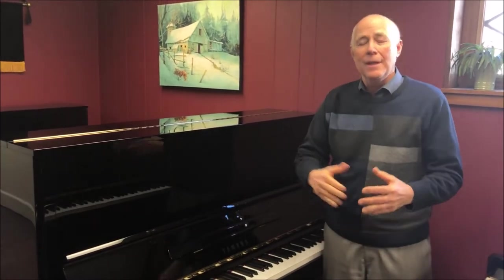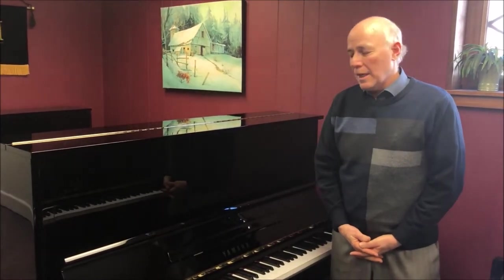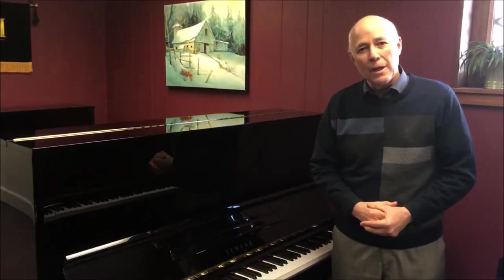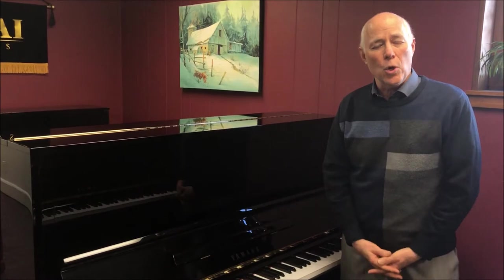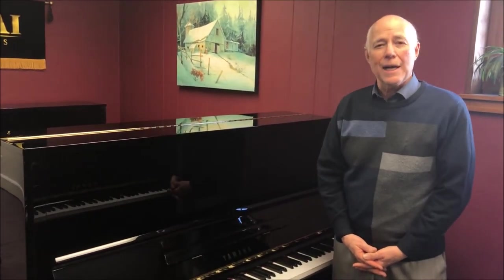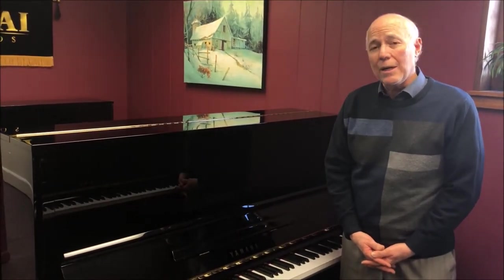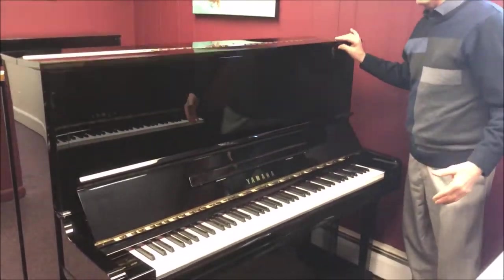Yamaha is one of the biggest names in pianos. This particular piano has been completely restored by a company called Do Re Mi of Japan, and they specialize in finding single-owner Yamaha and Kawai pianos and putting them in excellent condition.